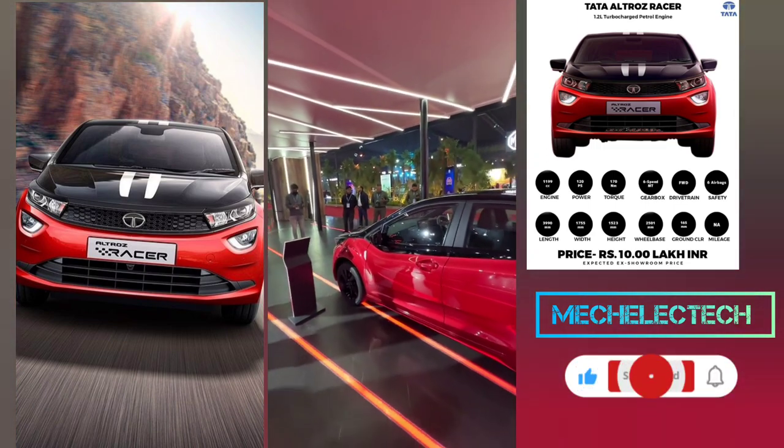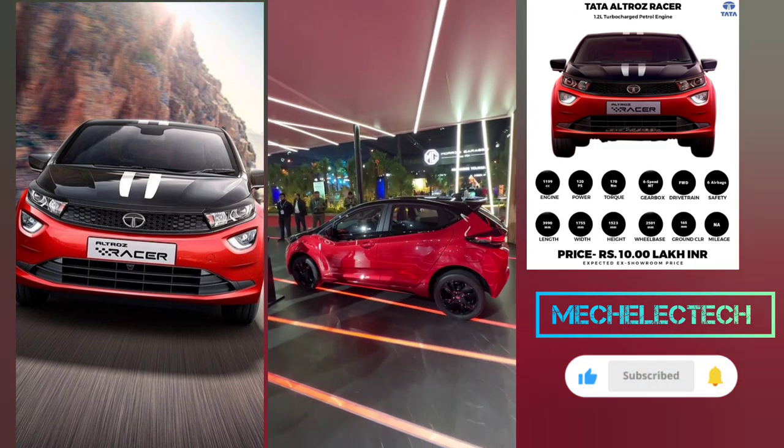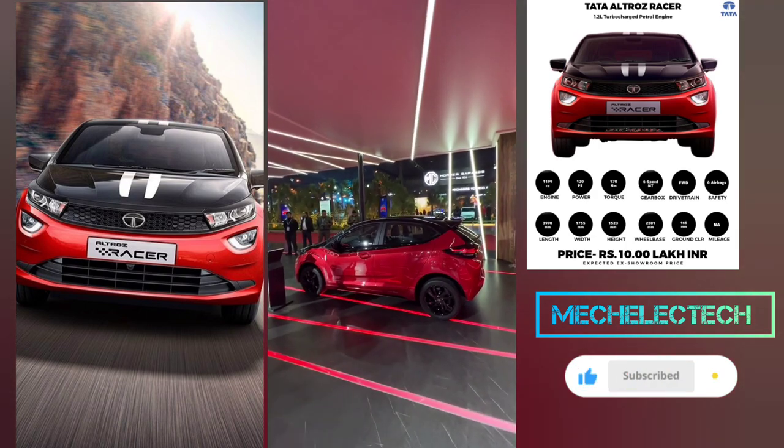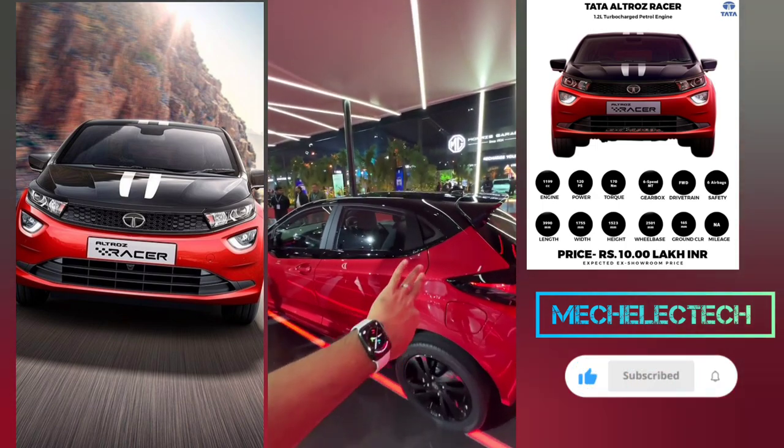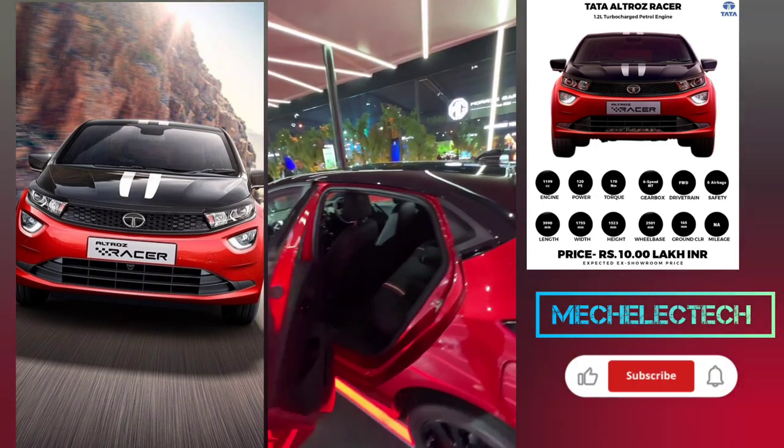It has a 1.2 litre 3-cylinder turbocharged petrol engine which now produces 120hp and 170Nm of torque — very similar to the i20 N-line. The regular i-turbo actually produces roughly around 110hp and 140Nm of torque.